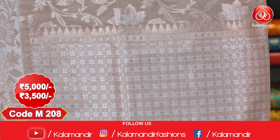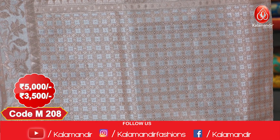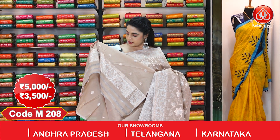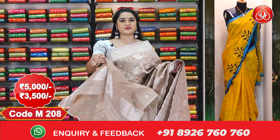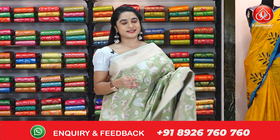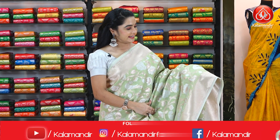It has a brocade pallu with floral jals and temple design, finished with tassels. This saree is paired with a self blouse with floral booties and border. Cost: 5000 rupees, after discount 3500 rupees.